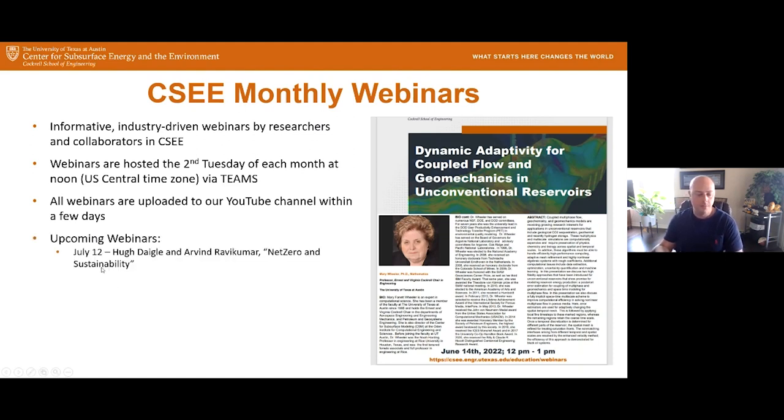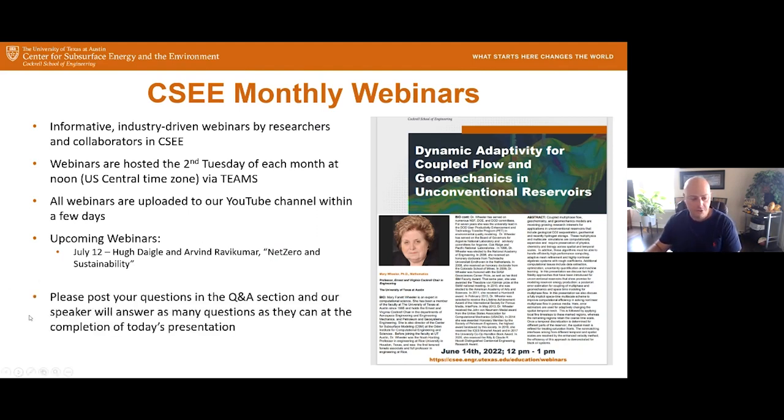Our next webinar will be next month on Tuesday, July 12th, and it's tentatively going to be Hugh Daigle and Arvind Riyavik Kumar on net zeros to sustainability. Before I introduce our speaker, I just want to remind you that you can post your questions in the Q&A section, and we encourage you to do that as soon as you have them. Our speaker will answer questions at the very end.